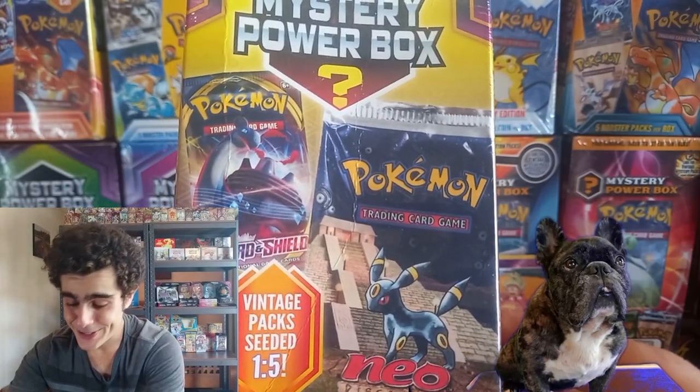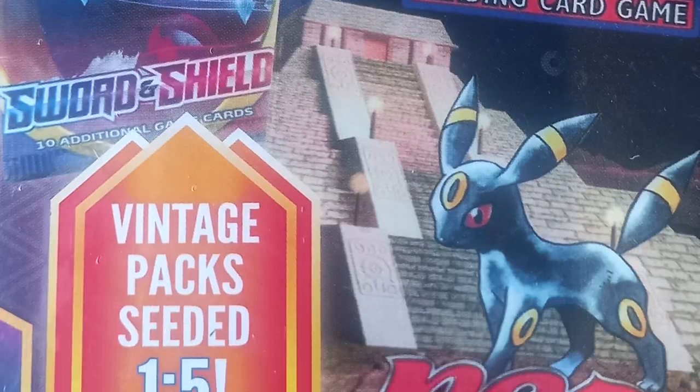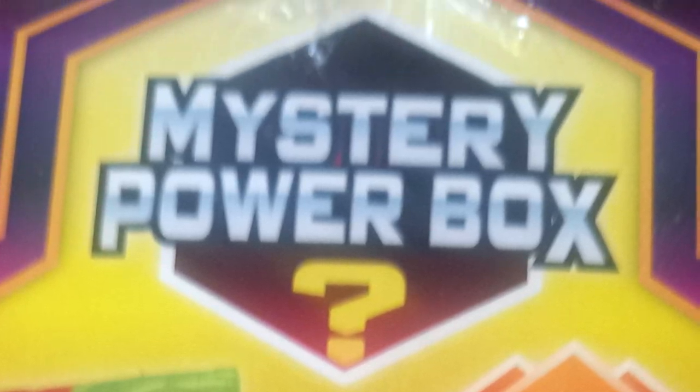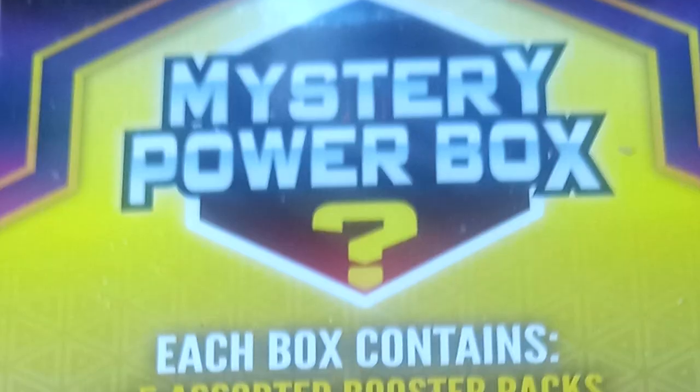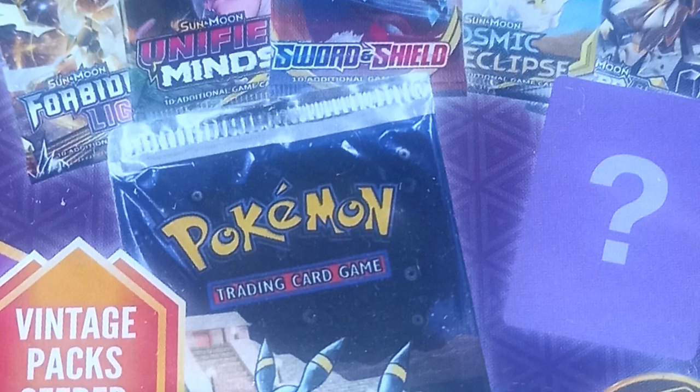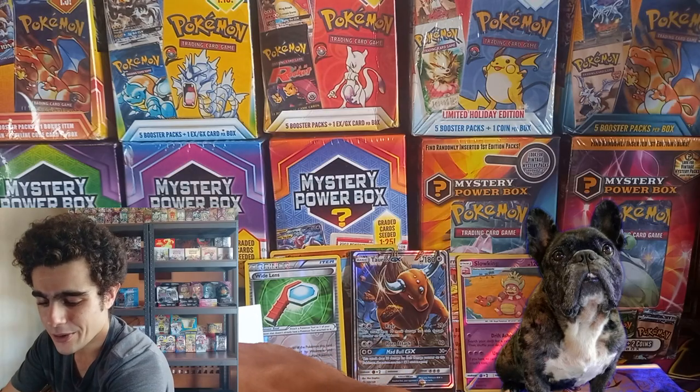Time for the next mystery box! We got that Neo Discovery, Fire Red Leaf Green, Platinum Supreme Victories — this is so epic, guys. Five booster packs, two mystery items, one coin, one in five chance at that vintage pack. And here we go.